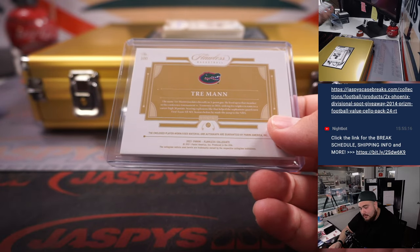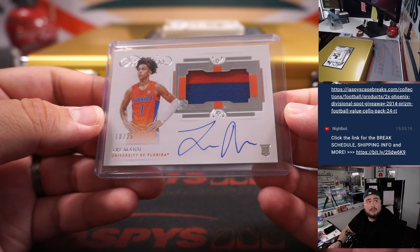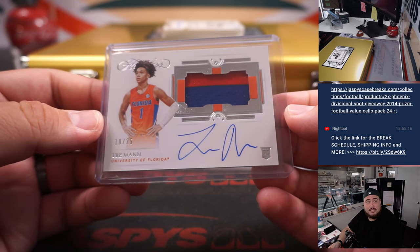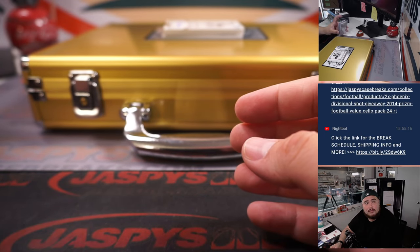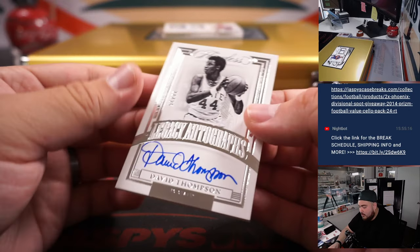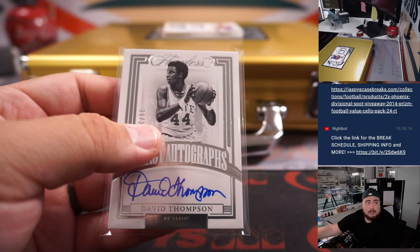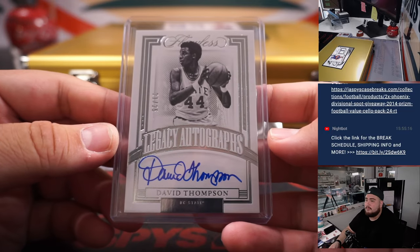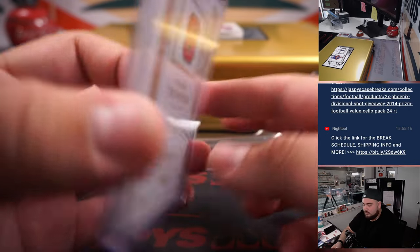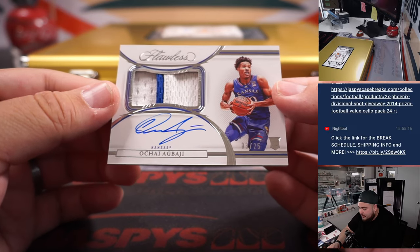I think that's actually an update card too — yeah, this is an update from last year. We have David Thompson, 21 out of 25.